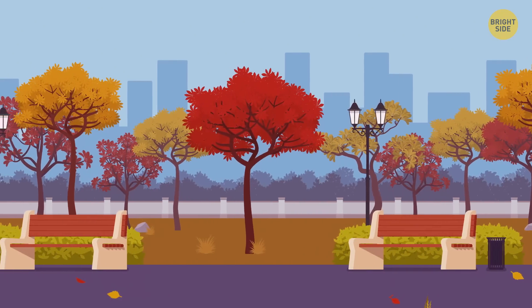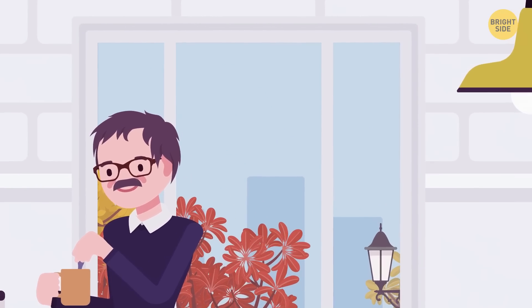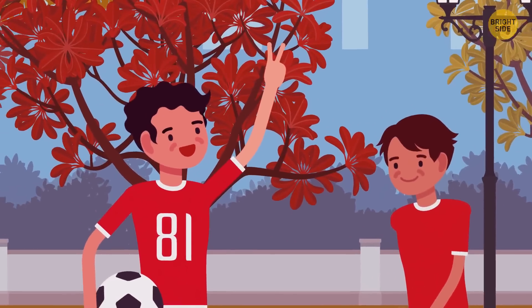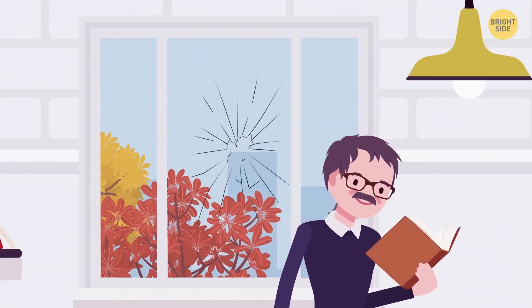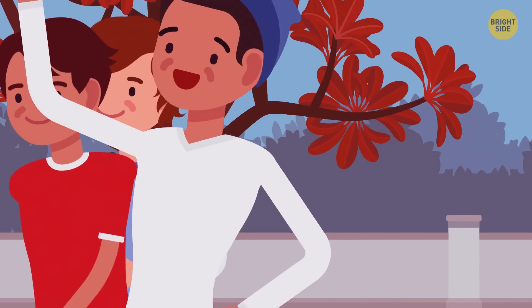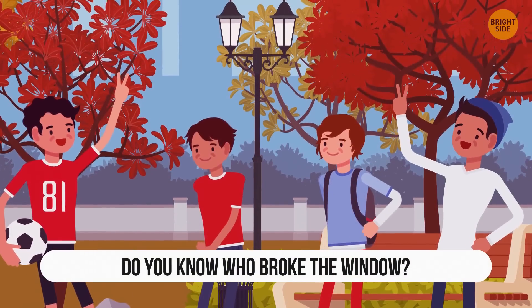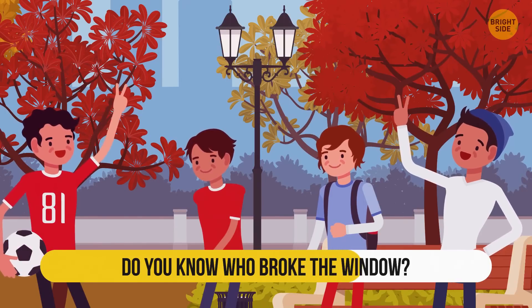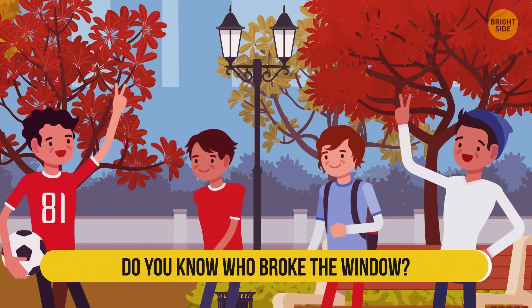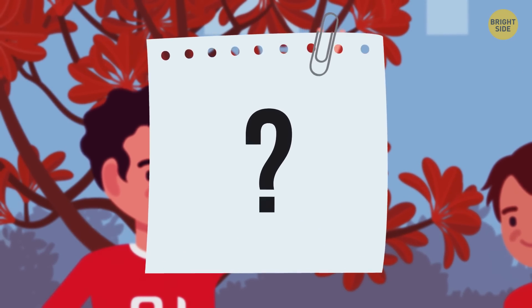It was a cold fall day. Mr. Jones was at home drinking tea and reading his newspaper, peeking out of the window from time to time. Four teens — Mark, Davin, Bexley, and Penny — were having a picnic. Suddenly, a ball broke the window of his living room. The teens started to pack their things and didn't want to confess. In the evening, Mr. Jones got a note, but inside there was just a question mark. Do you know who broke the window? The question mark is a hint — it literally means 'question mark,' so Mark must be the one who did it.